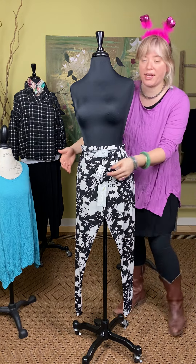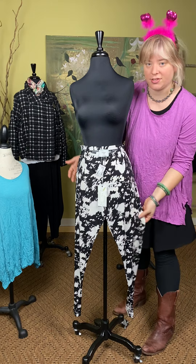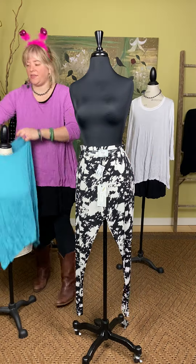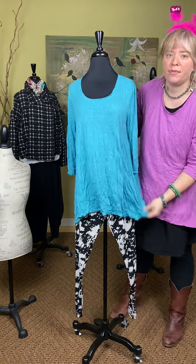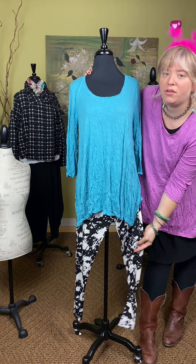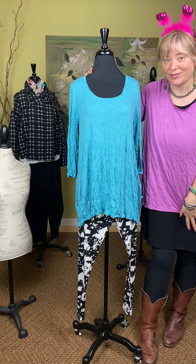Underneath we have this brand new printed legging from Chalet, $89. It's a nice black and white print. You can pair it with any of these Chalet pieces — it's a fun pattern on your leg. You're going to wear something over it so you won't see all the pattern. You can wear a boot with it or a sandal when it gets warmer.